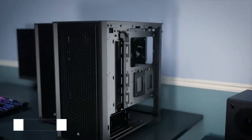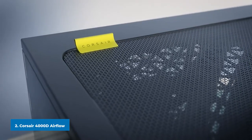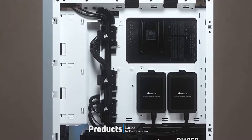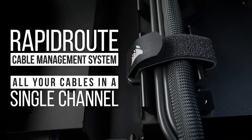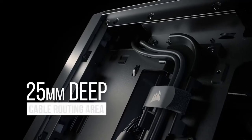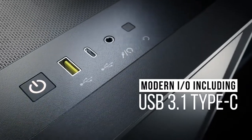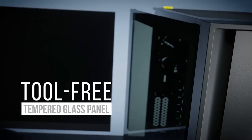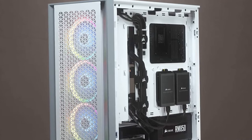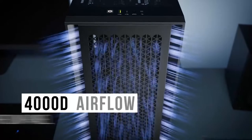Moving on to the next at number two, we have the Corsair 4000D Airflow. The Corsair 4000 PC case series comes in minor design variations. The 4000D Airflow is a mid-tower PC case with front panel variations including a steel triangle mesh and tempered glass panel. The Corsair 4000 series also has an RGB variant that will cost you an extra $40. However, in this case you can use RGB fans of your choice. The 4000D Airflow PC case keeps the promise by its name with a highly ventilated design, delivering adequate airflow and keeping your system cool with a perforated front panel.